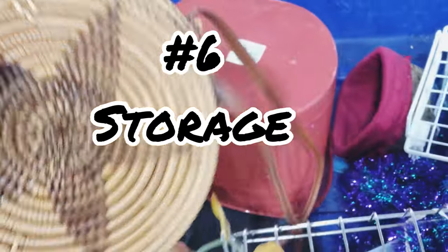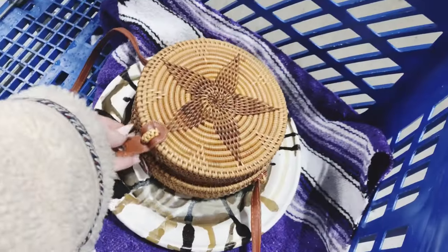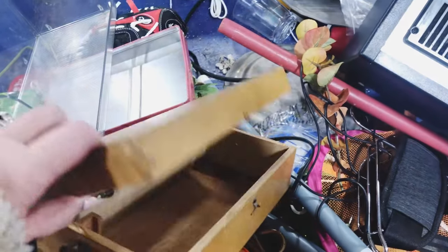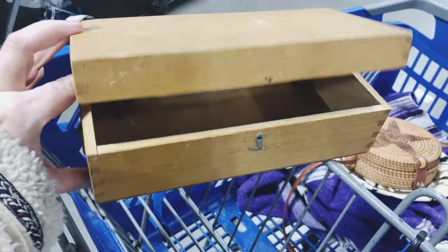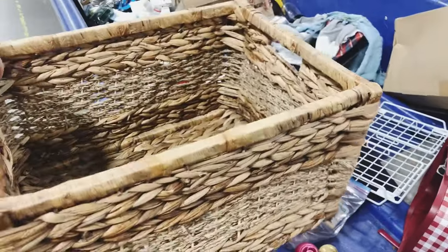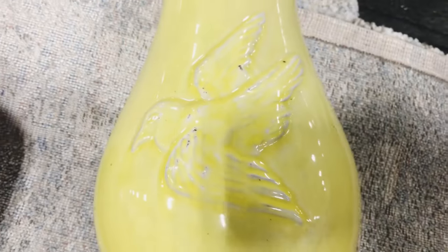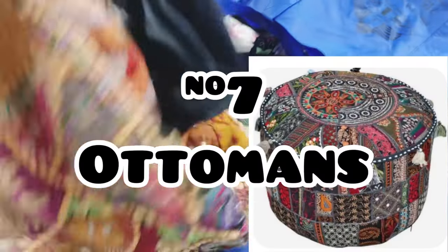Now we are moving on to storage. I love to find storage but you've gotta get creative. I love to find little pieces that I can add to a shelf for organization — maybe some q-tips or things like that — and I also love to find these little wooden boxes. Finding baskets for storage is another great way to add a lot to your home and keep things cleaned up for that Southwestern look.